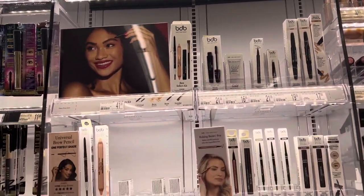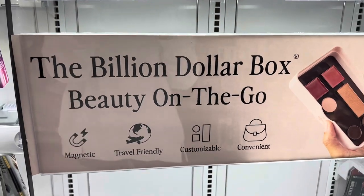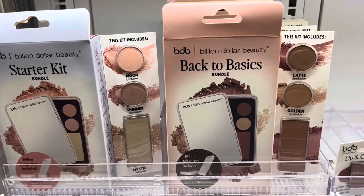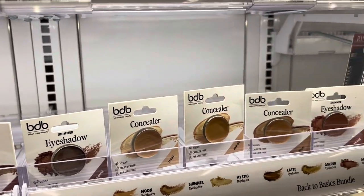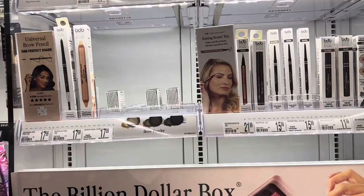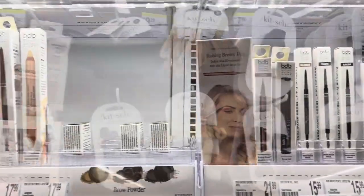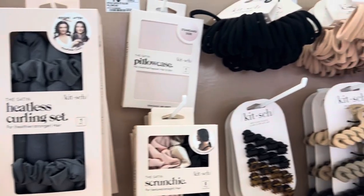Walgreens just put out a new brand called Billion Dollar Box — it's on-the-go beauty. You get this box and the products are magnetic and go inside it. They have bundles, lip and cheek tints in so many shades, concealers, eyeshadows, mascaras, and eye products. I kind of want to try this — it sounds especially great if you travel a lot or are constantly on the go. Also, here's Kitsch — my link and discount code will be in the description.